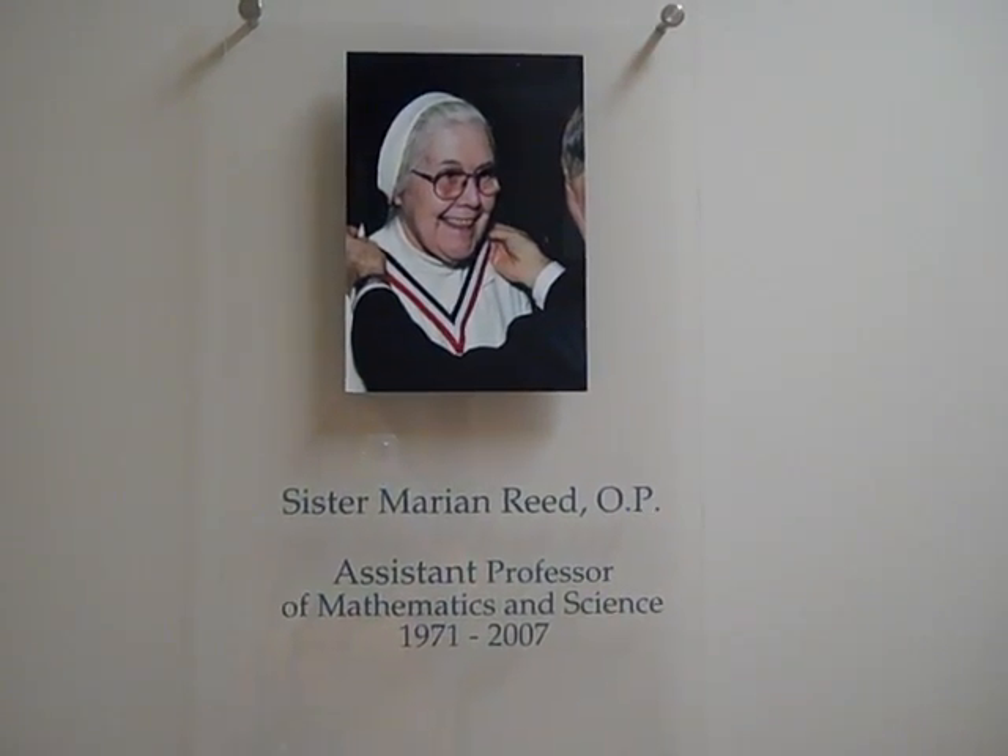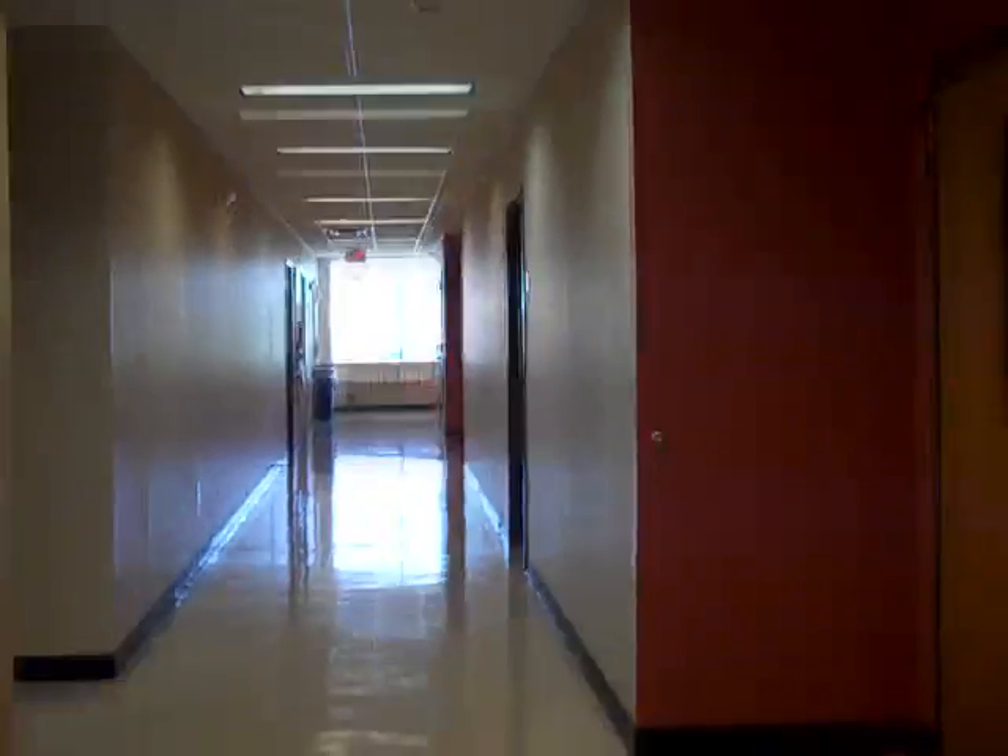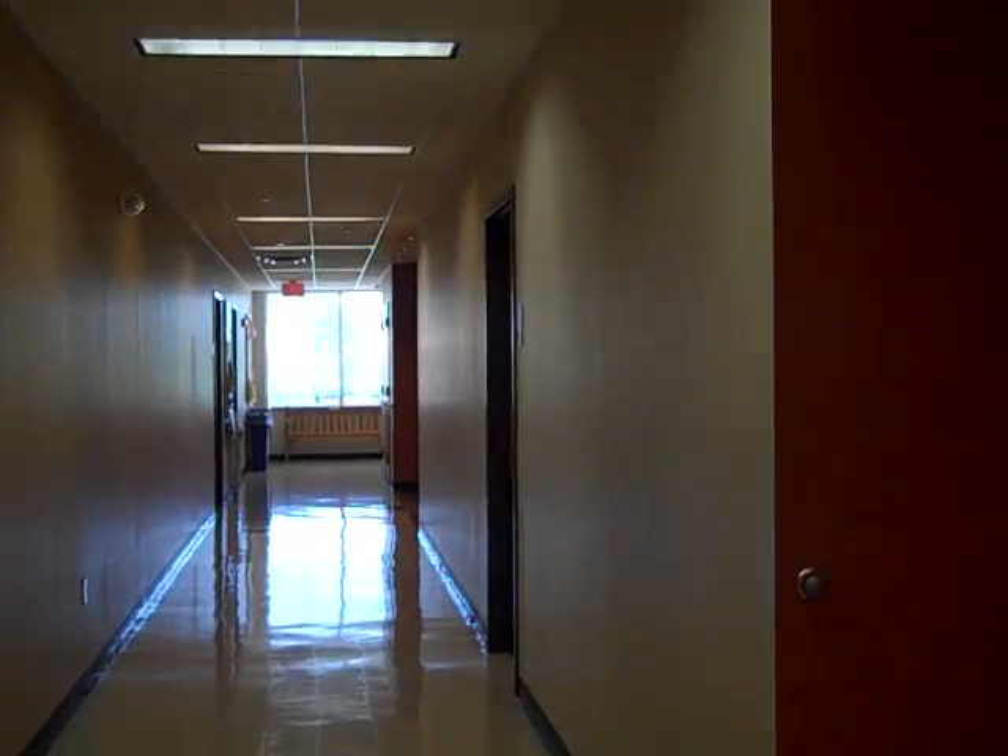This is the Sister Marion Reed wing. This building, by the way, has a geothermal system. Wells were dug deep into the ground where the temperature stays at about 55 degrees all year round. In winter, that helps heat the building at lower cost, and in summer it costs less to air condition it. Here's another lounge. This is a biology lab and here's a biology classroom.